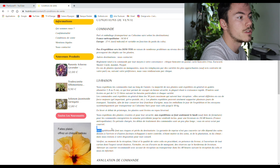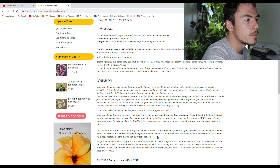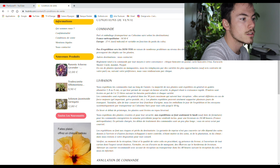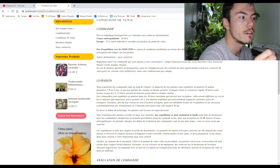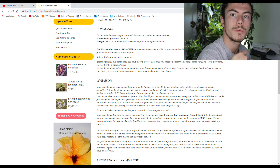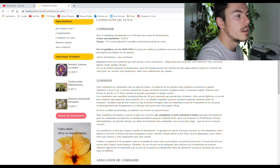Les expéditions se font aux risques et aux périls du destinataire. La garantie de reprise n'est pas couverte car elle dépend des soins donnés à l'arrivée et d'autres facteurs échappant à leur contrôle — ni des soins, ni de la plantation, ni du climat, mais ils restent à disposition pour tout conseil. Ça c'est bien. Il faut vérifier au moment de la réception l'état du colis en procédant en présence du livreur à l'ouverture du carton.